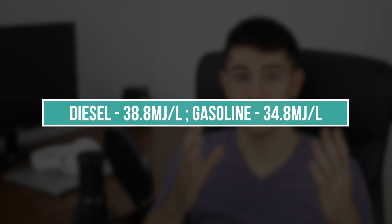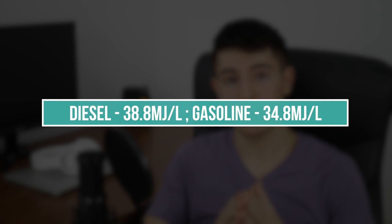Another great factor for diesel engine efficiency is that diesel fuel has more energy than gasoline — around 10% more energy content. Basically, you need to burn 11 liters of gasoline to match the energy in 10 liters of diesel. So diesel fuel has more energy, and combined with a higher compression ratio, we significantly increase the engine's efficiency.